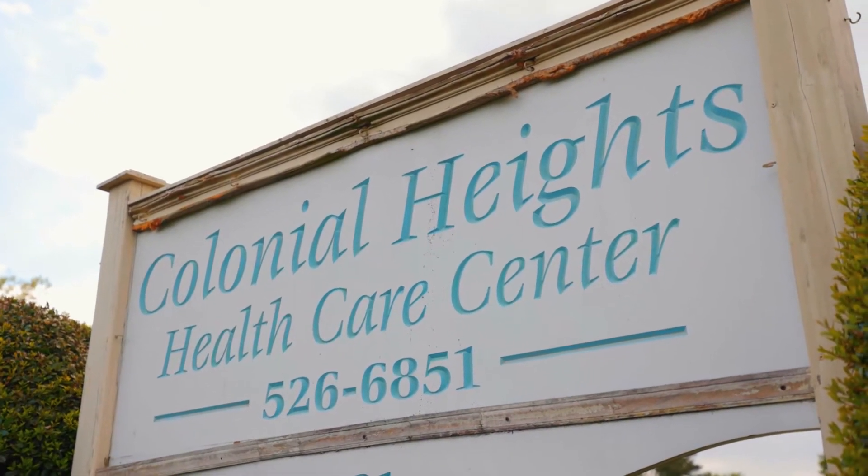I'm excited about what Colonial Heights Health and Rehab has done for me. It's a great feeling knowing that they've got my back, and that's really heartfelt.